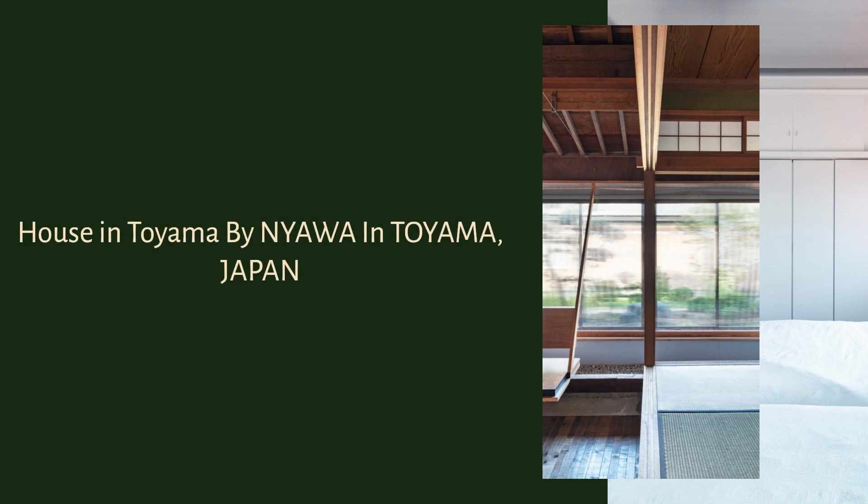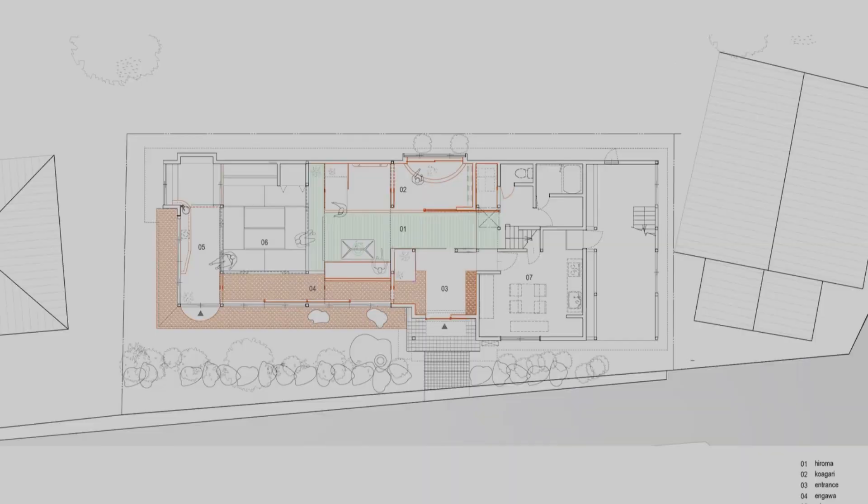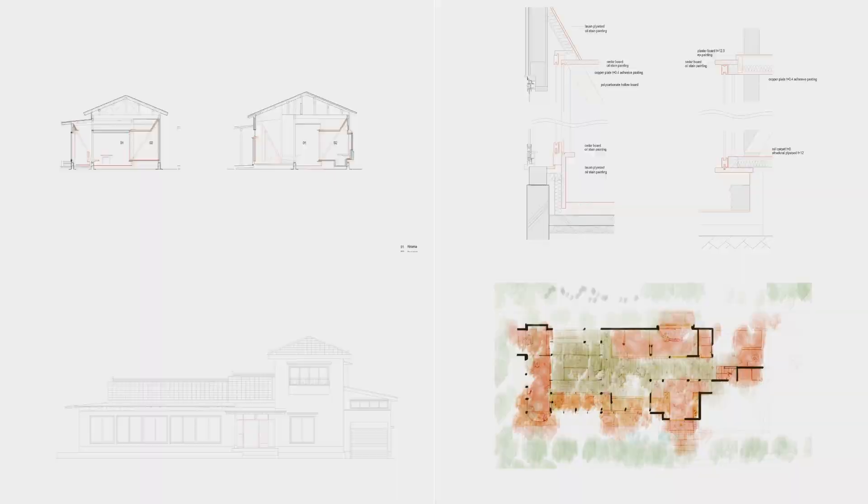House in Toyama by NYAWA in Toyama, Japan. This is the renovation of a house in Toyama, a rural city in Hokuriku, Japan. The owner, who lives in Tokyo, decided to use this vacant house as a vacation home and vacation rental.